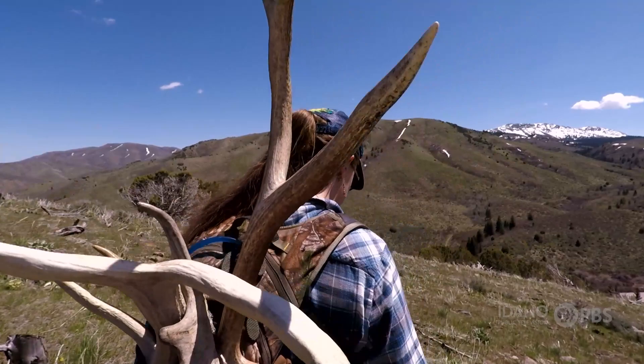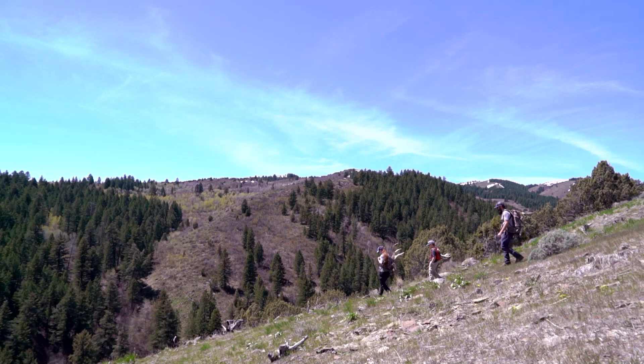I found a beautiful six-point brown elk shed. That was the highlight of the entire day for me. That's awesome.